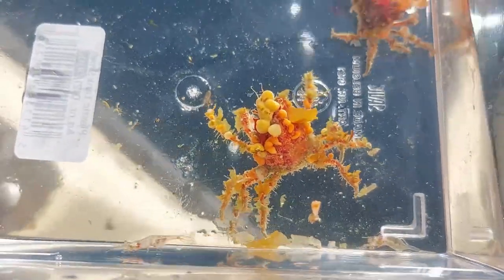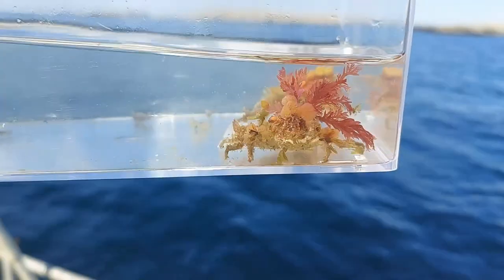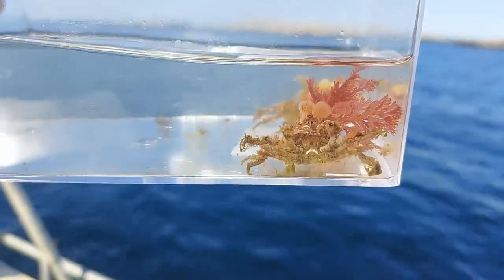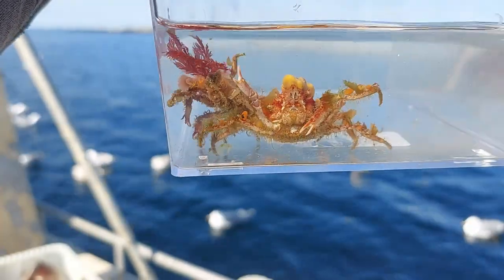All the crabs here are decorator crabs. As you can see they use all kinds of macro algae, sponges and other stuff as camouflage, and this stuff actually grows on their shells. They can be pretty difficult to spot in the right conditions.